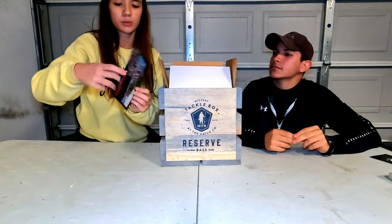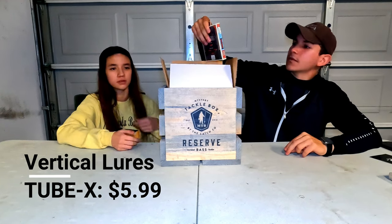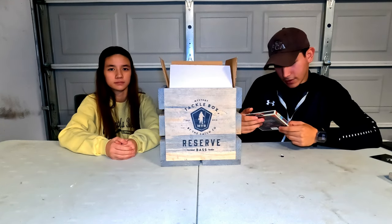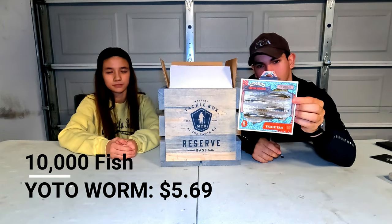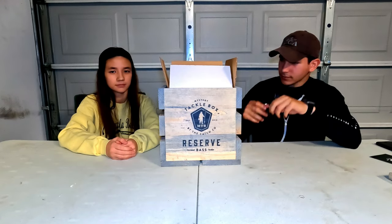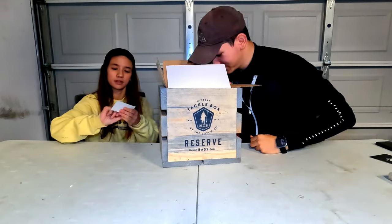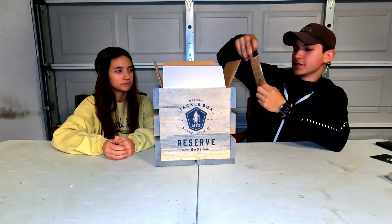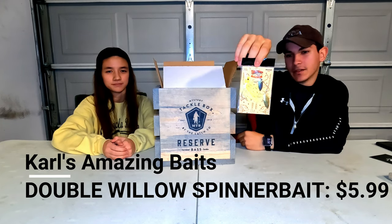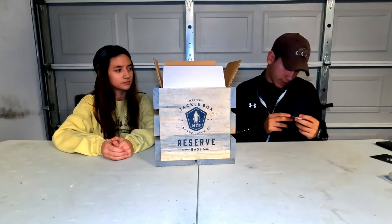More soft plastics in green pumpkin red flake. Last stretch — we got the Tickle Tail, the Yoda Worm, in a really cool color I've never seen before. We got a nice little sticker. And the final item is a Carl's and Mason Bait spinnerbait — bubble willow leaf. And that is everything! There's also a Bazmobile sticker, which is really cool.